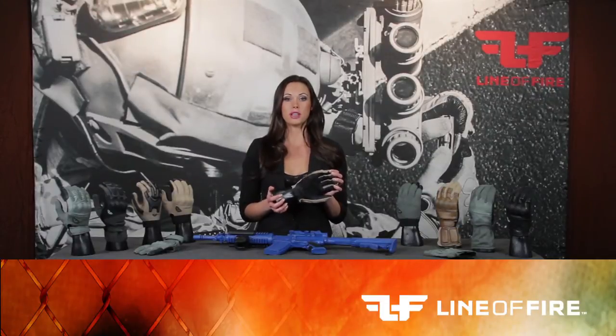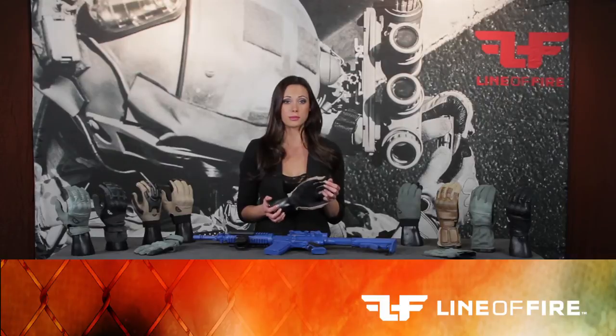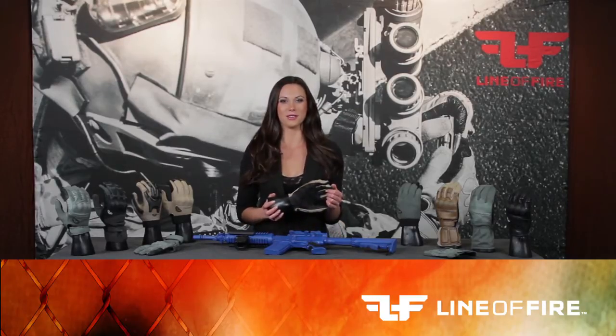This unique grip system increases grip on smooth surfaces by 280%. The most amazing thing about our grip is that even when fully submerged in water or covered in sweat, blood, oil, or mud, the grip surface doesn't change. The Point Man glove is one of our top selling gloves to military and special operation units.